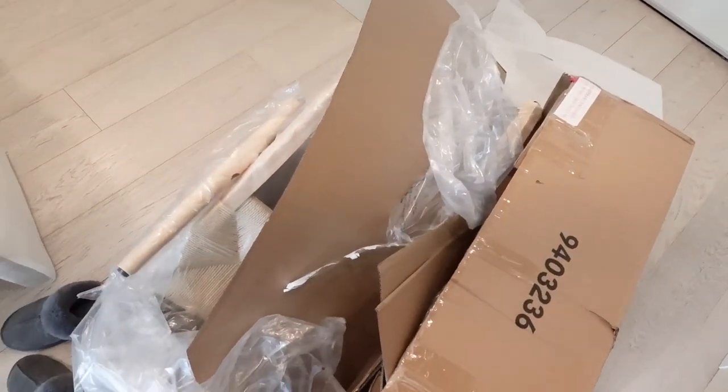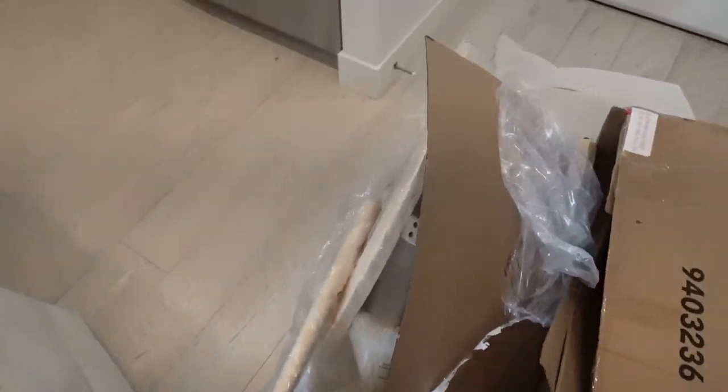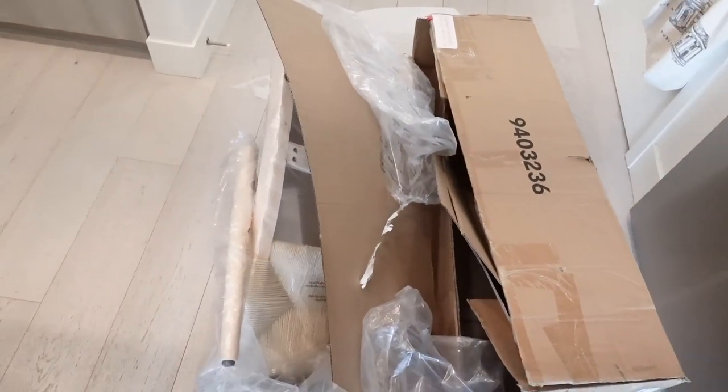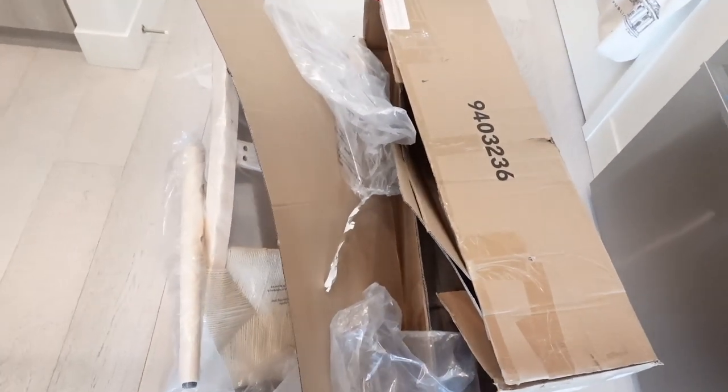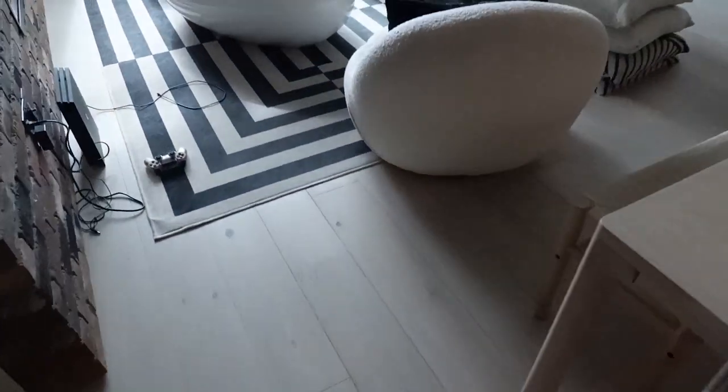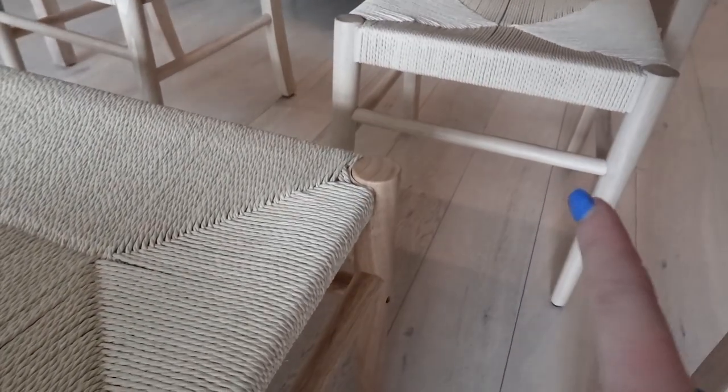I just received this package and I didn't think it was coming until 10 more days but it just showed up. These are new dining chairs — we have two chairs and we did a bench on the other side. This is so annoying: the bench is the same brand as the chairs, and this color was named 'natural' and this color was also named 'natural,' but they're clearly two totally different colors.